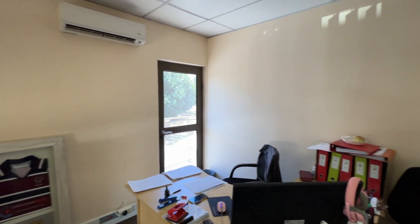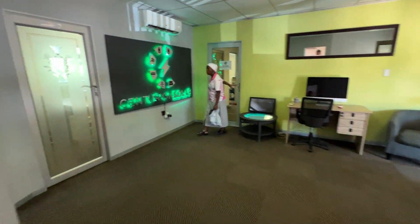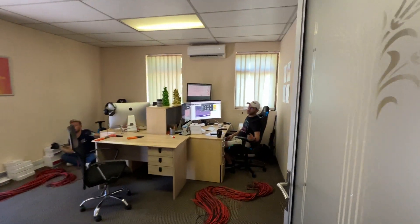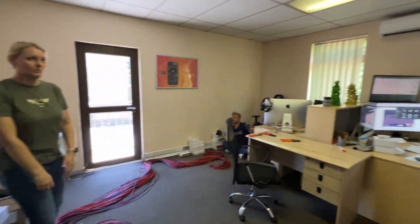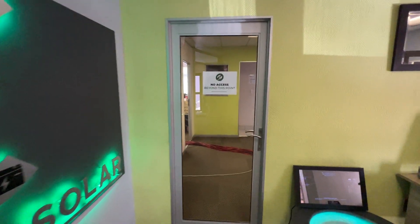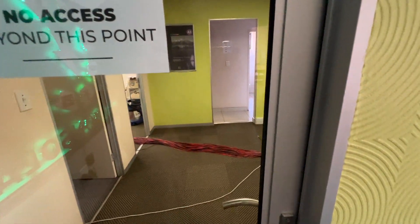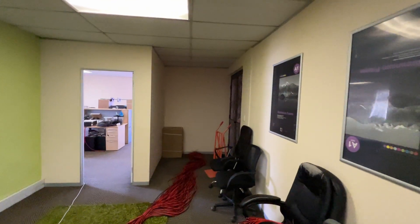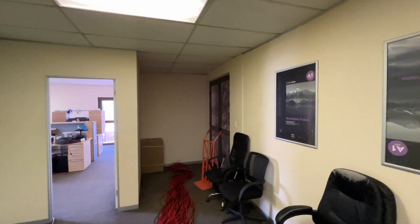A little veranda out there. We go out the reception area into a big open area. There's a separate entrance there, so there could be a retail division.